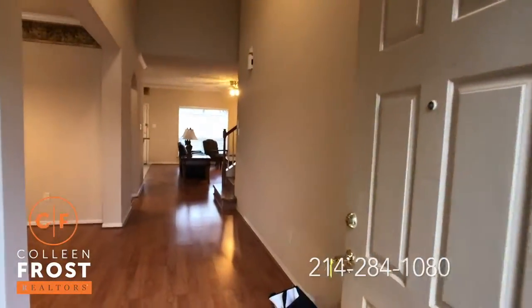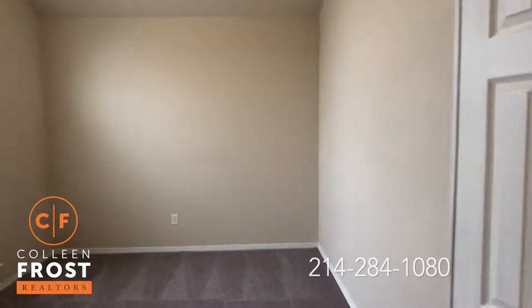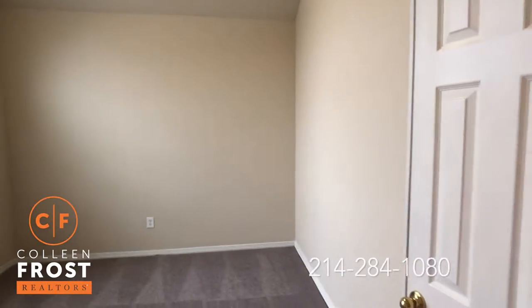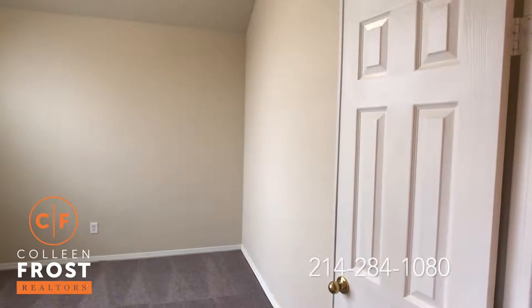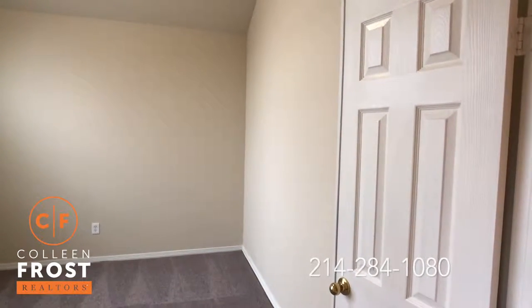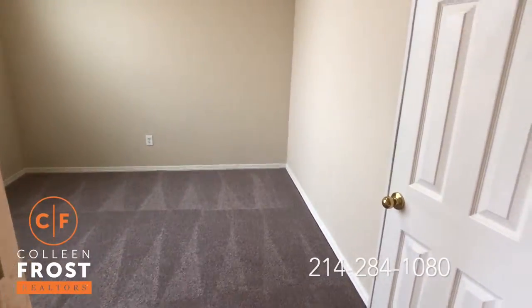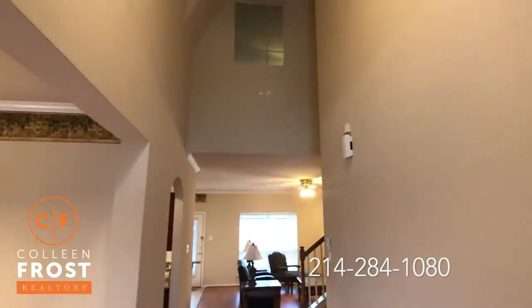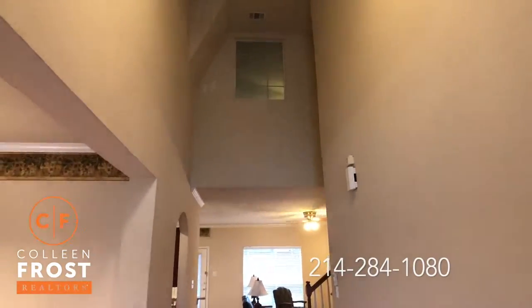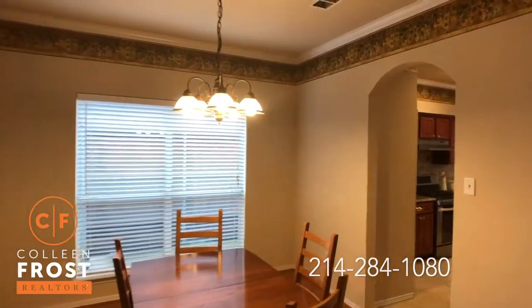Gorgeous two-story home with beautiful floors. Here to the left we have the home office with French doors. If you wanted to make this a bedroom, it does not have a closet, but it would make a great nursery or space for an in-law visiting. There's beautiful new carpet. Look at the two-story foyer, and we have a formal dining room that leads into the kitchen.